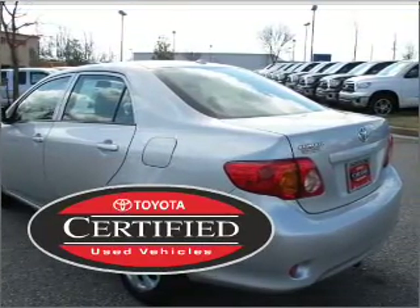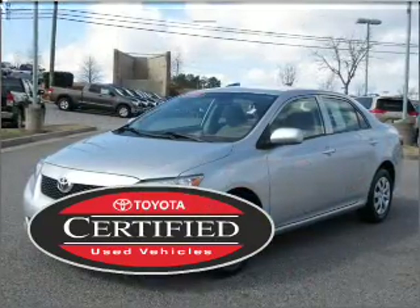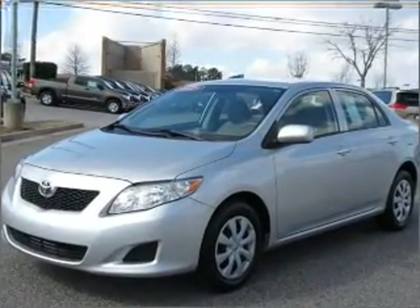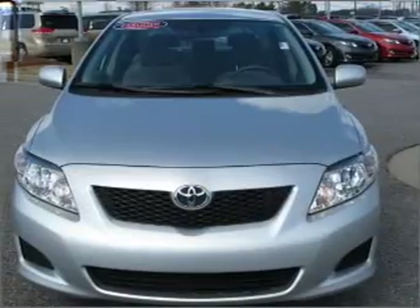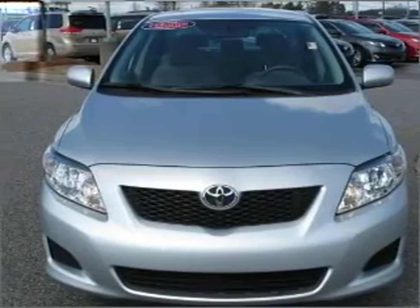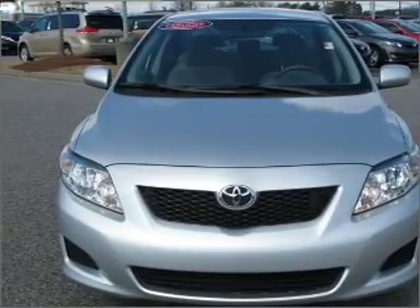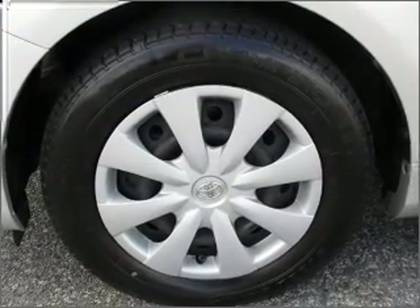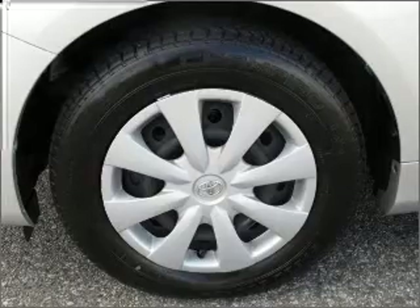This certified pre-owned Toyota comes with a detailed inspection and added benefits. The premium sound turns your trip into a journey. Know this vehicle is protected with a security system. Fumble your keys no more with the convenience of keyless entry. Enjoy the ability to tilt your steering wheel to a comfortable angle.